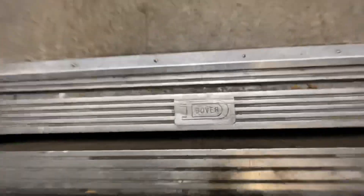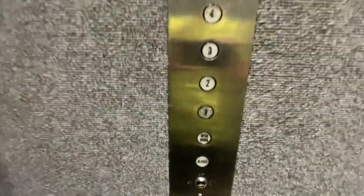Dover. Alright, back down to one. I don't think these buttons light up.